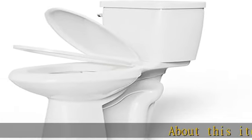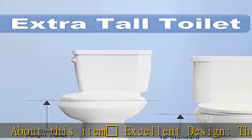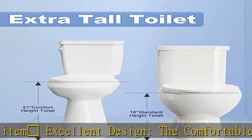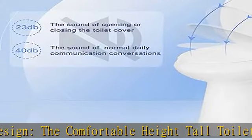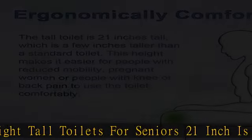About this item: excellent design. The comfortable high tall toilet for seniors, at 21 inches, is suitable for all kinds of people, with a 12-inch rough-in. It fits most American bathrooms without additional modifications.